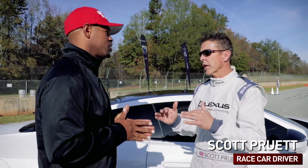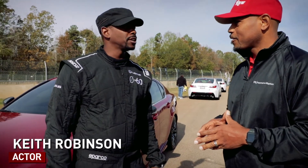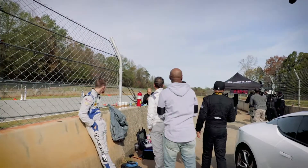The LC500 is such a sexy car. The lines and the stance, but also it's got a lot of go. As soon as you hit the gas pedal, you're up over 100 before you know it. You don't realize how fast you're moving until you see somebody else doing it — and you're zooming by.